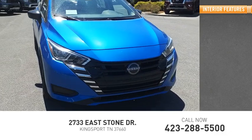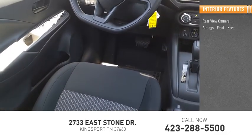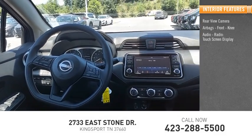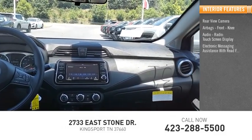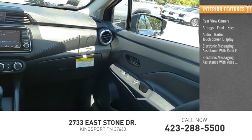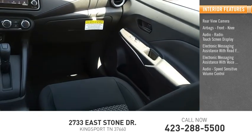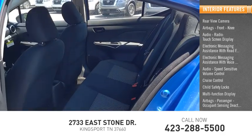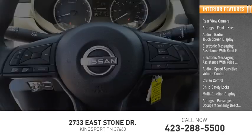Inside you'll find a rear-view camera, airbags, front knee airbag, audio radio, touchscreen display, electronic messaging assistance with read function, electronic messaging assistance with voice recognition, audio speed-sensitive volume control, cruise control, child safety locks, multifunction display, and passenger occupant sensing deactivation.